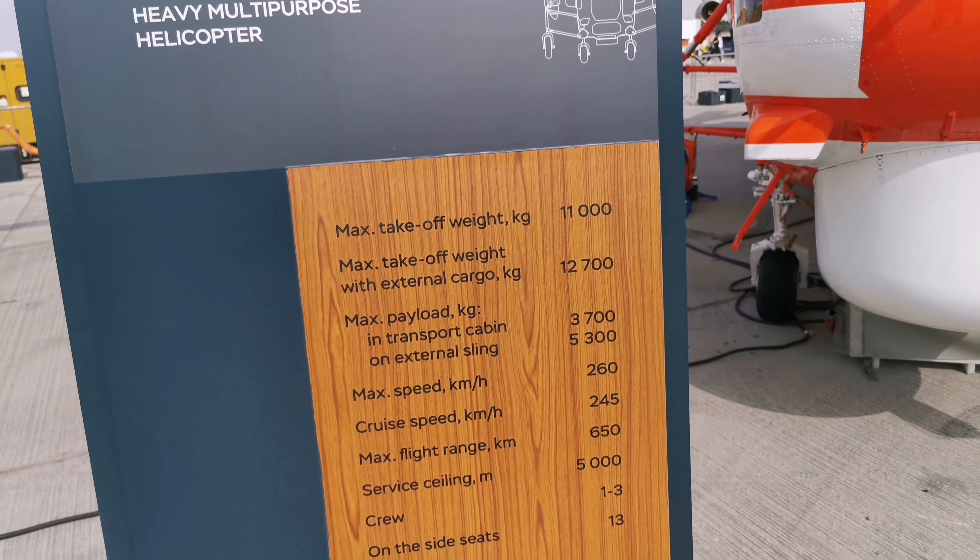Maximum range is around 20-20 km, crew capacity is 3 tons. There are 13 seats — that is this helicopter.